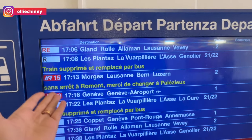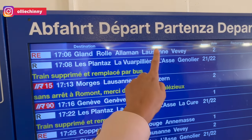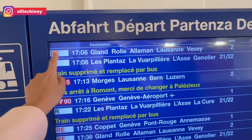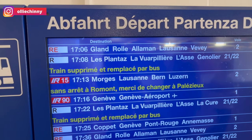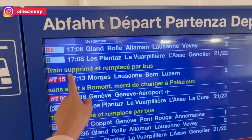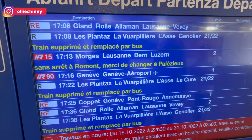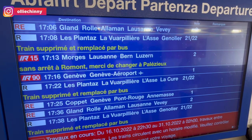So they will also give you the train information. For example, I'm going to take this train that goes to Lausanne — this is the RE and it arrives at 17:06. Here they will also tell you in case the train is cancelled or is replaced, or if other information like if the train is late, they will also indicate that information here as well.